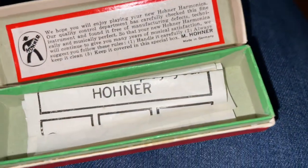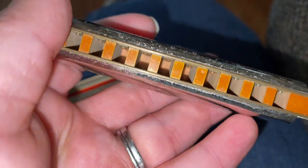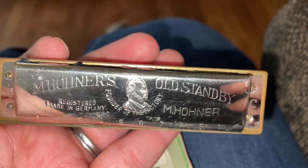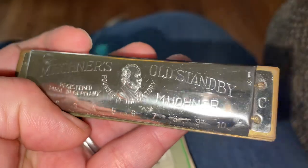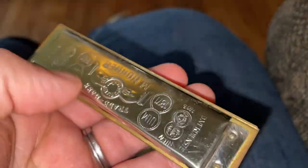Would you want to play it, though? You know, because you don't know whose mouth was on this thing.